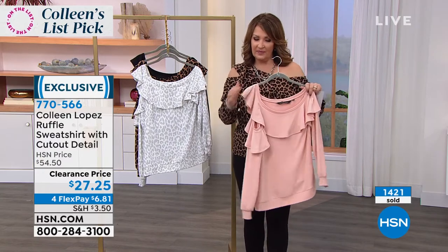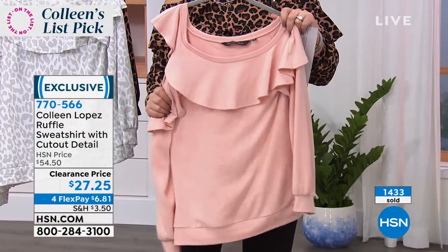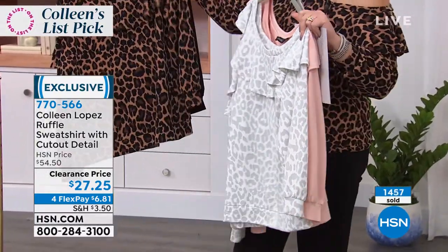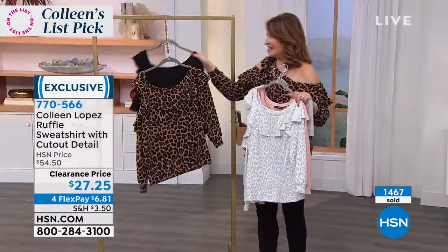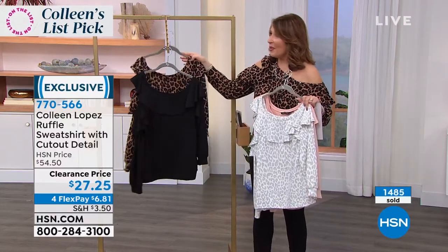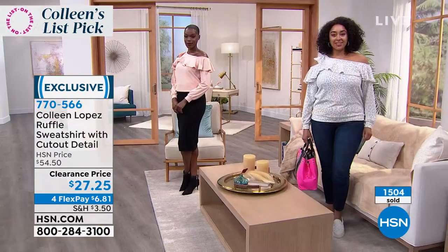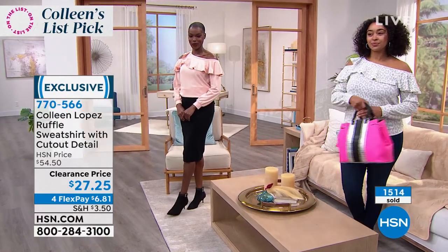I wish you could feel this knit — it does have a brushed hand to it, very very soft, not scratchy at all. Who wants a scratchy sweater? None of us. There's the snow leopard, here is the neutral leopard, and of course we still have the all black available but limited. If you want the black, go for it — you'll be glad you did. Thank you, I'm so glad you're getting it. That is item number 770-566, and that is our ruffle sweatshirt — kind of a sweatshirt style but done in a beautiful soft knit.